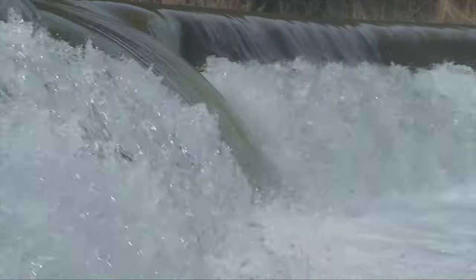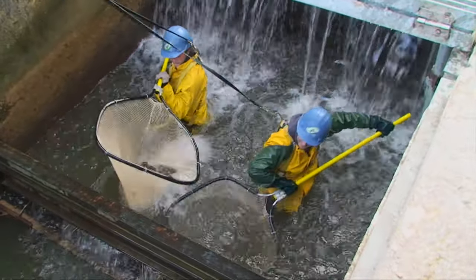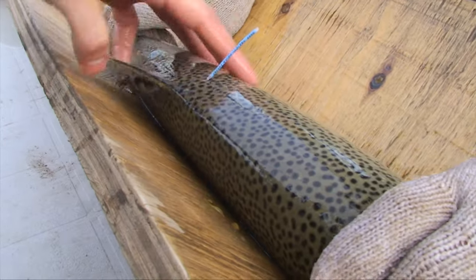Where feasible, removal of man-made obstructions is the first step. Fish ladders are the next best thing, and they're also an asset in surveying fish populations. Tagging gives feedback on growth and harvest rates.